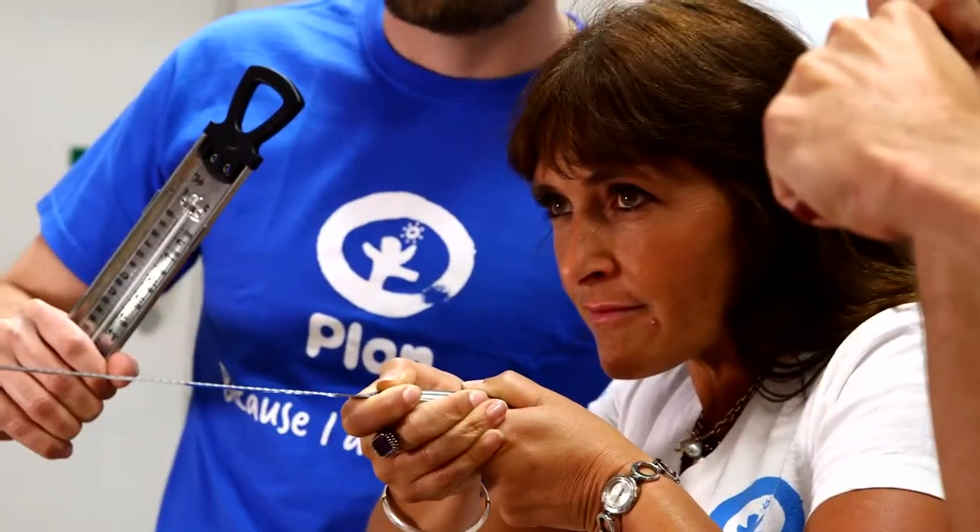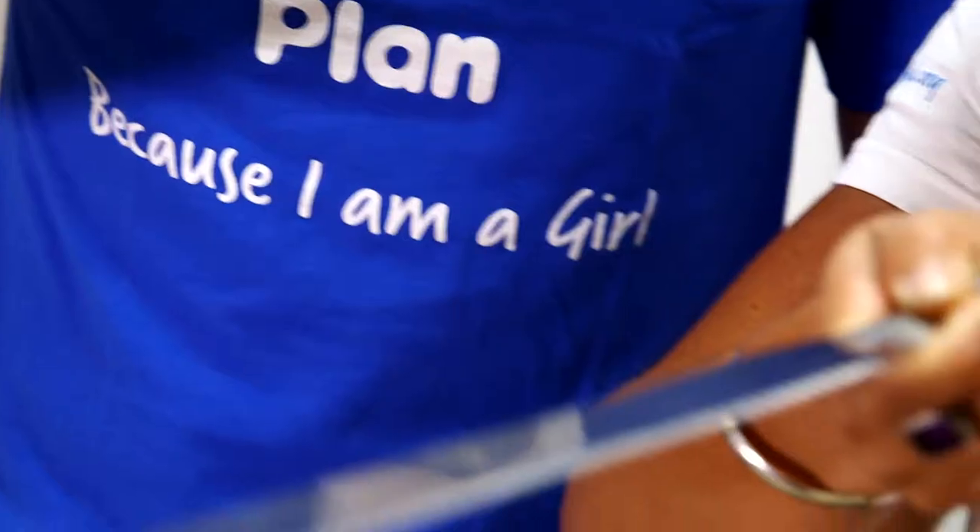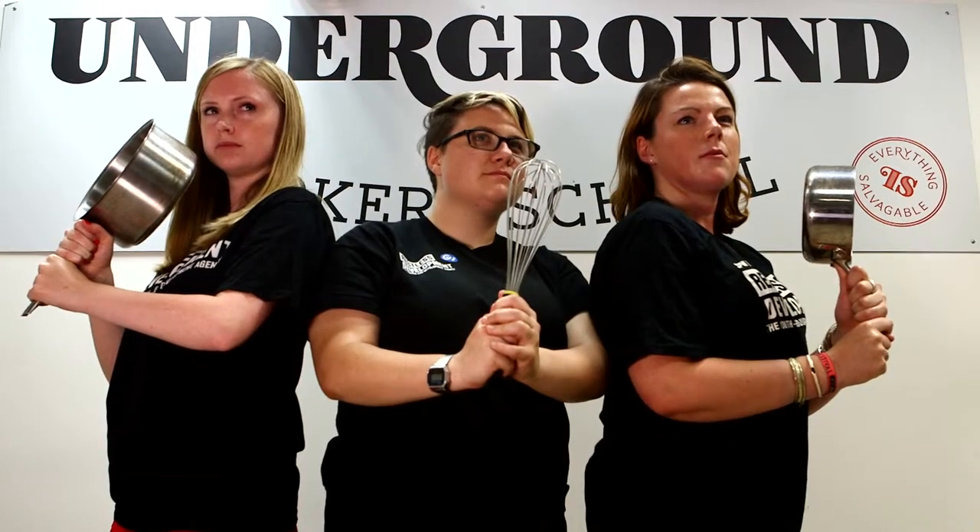Five teams are about to do battle in the kitchen to create the perfect accompanying treat to a cup of Guatemala Antigua coffee. Their task is to highlight flavors which best accompany the coffee: apples, caramel, chocolate and nuts. Who will come out on top?